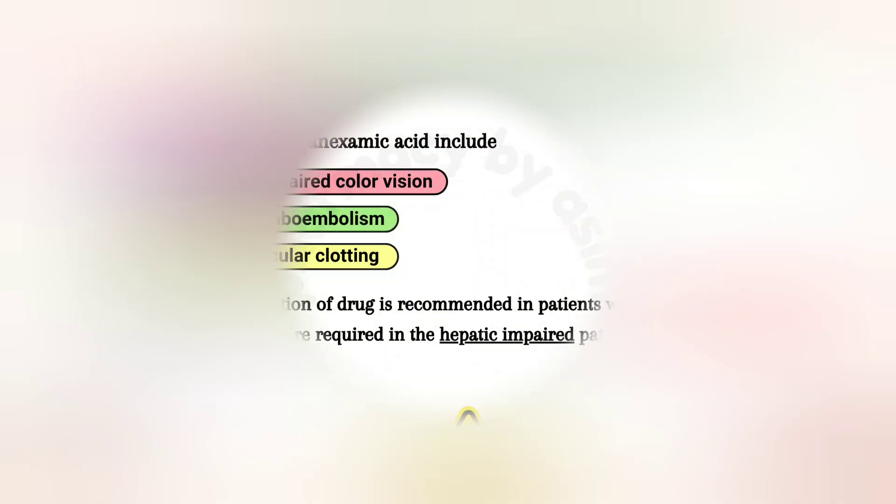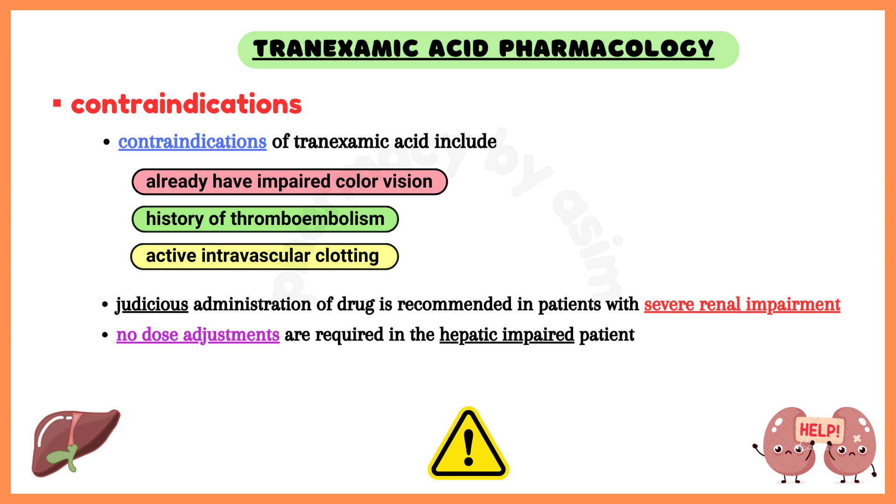Tranexamic acid is 95% excreted in the urine, so judicious administration of the drug is recommended in patients with severe renal impairment. No dosage adjustments are required in the hepatic-impaired patient.